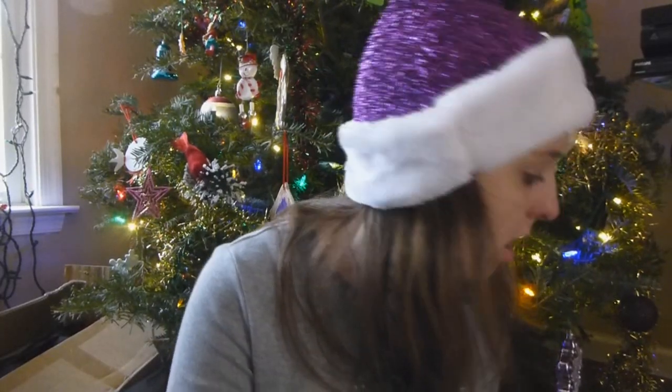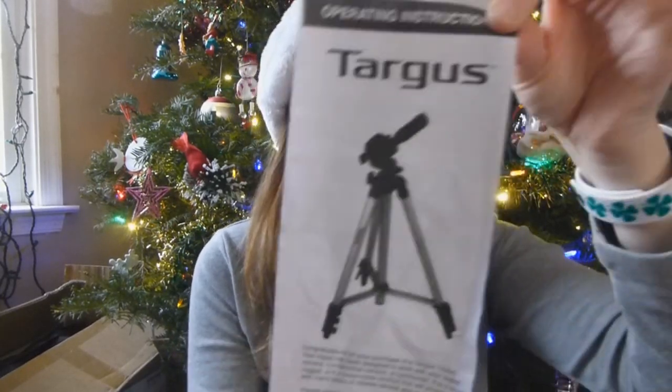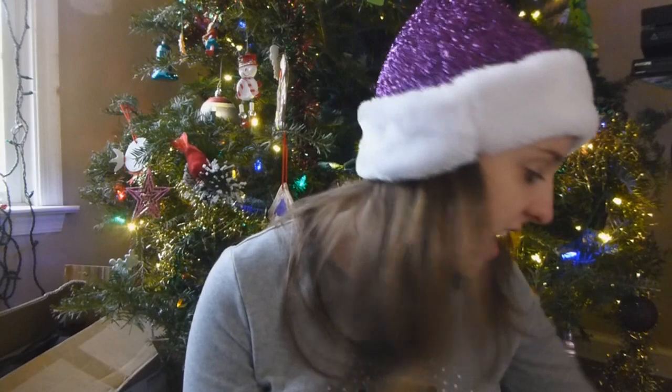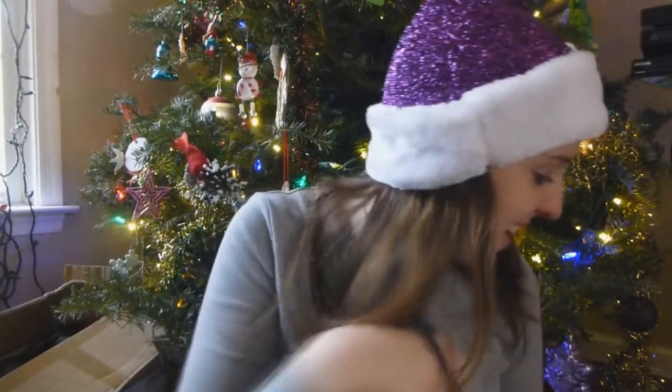Hey guys, so this is going to be my 'What I Got for Christmas 2015' video. The very first thing I can't really show you because it's a brand new tripod that my camera is currently on, but it is the Targus brand. I love it because it's really thin and lightweight — you can fold it up tiny and it goes along this bag, so I could put it on my shoulder and go film on location. That was from my parents.